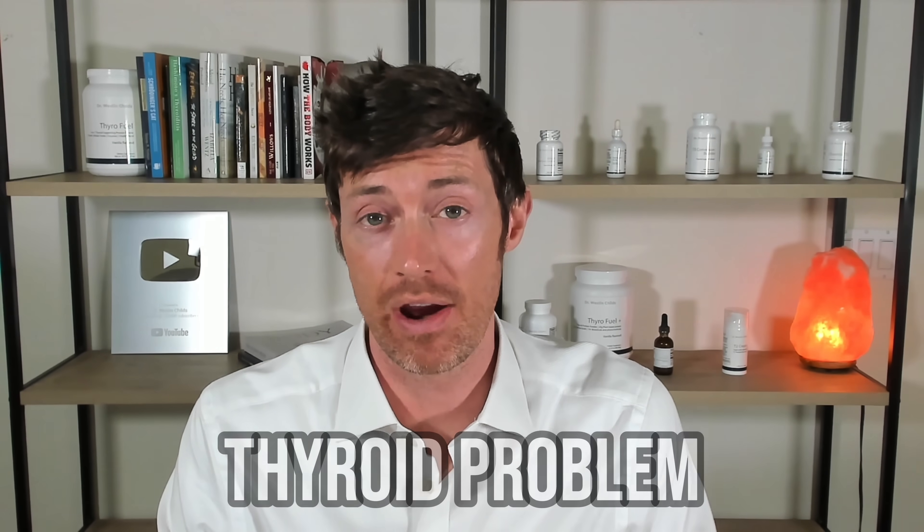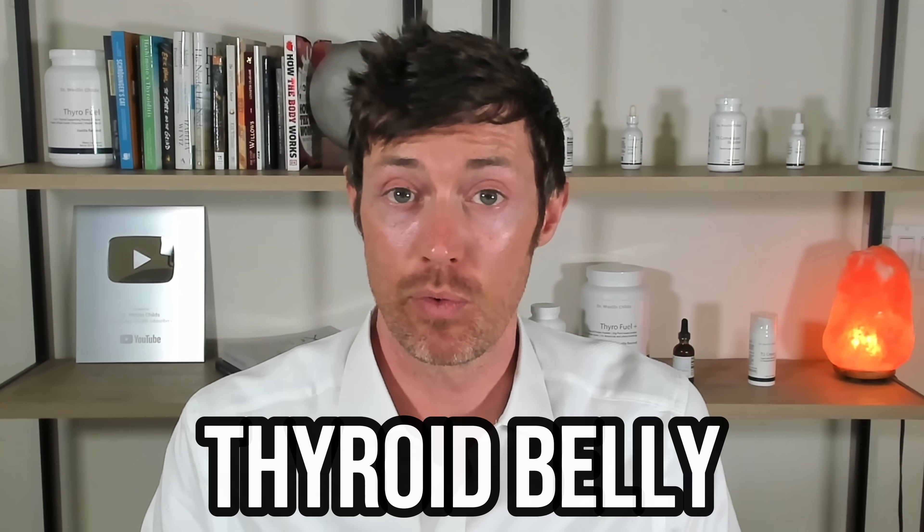Have you noticed a change in your stomach after having been diagnosed with a thyroid problem? If so, you aren't alone. Beyond having to deal with problems like hair loss, depression, and weight gain, your thyroid can also cause a disturbing condition known as thyroid belly.